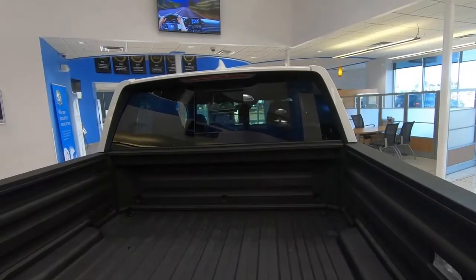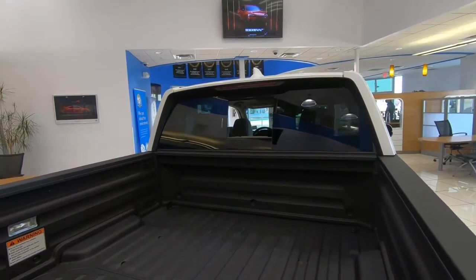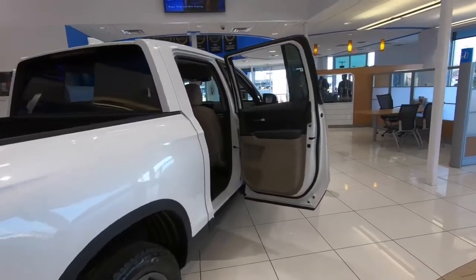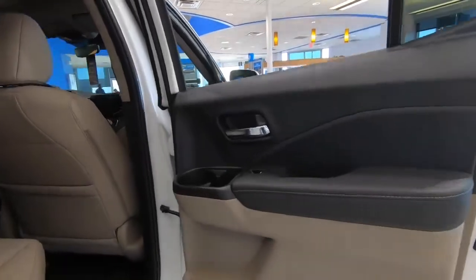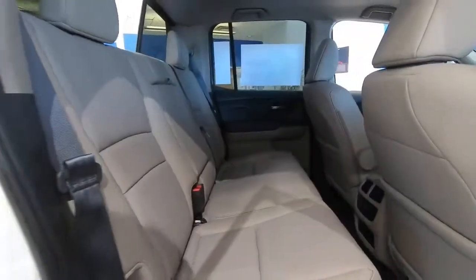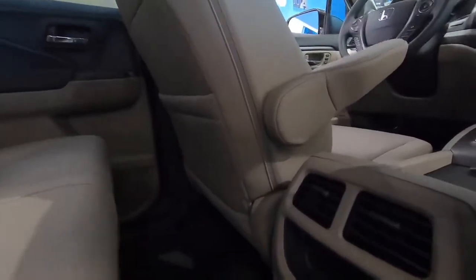There's a power sliding rear window. Taking a look at the beige interior, you have multiple cup holders in the rear. You can raise the seats to increase cargo space, which is a very nice feature. There are air conditioning vents and connectivity on the rear of the console.